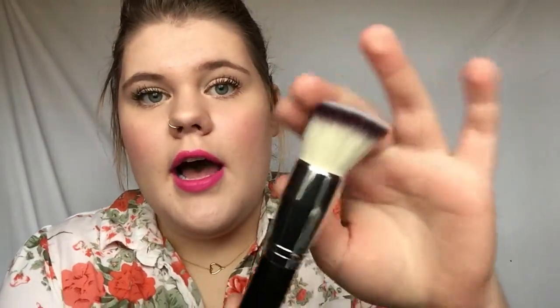So the first thing I got was the Bionic Flat Top Buffer. I have been dying to get this brush because everybody says it's their holy grail foundation brush. I use flat top buffer brushes for my foundation — I don't use anything other than these types — so it was the first thing in my cart.